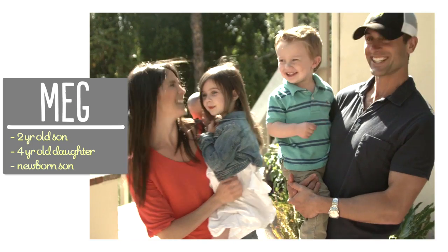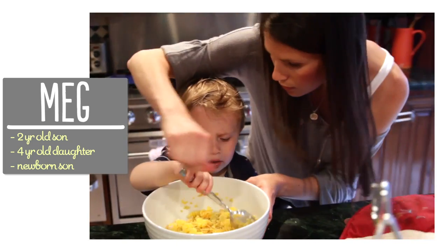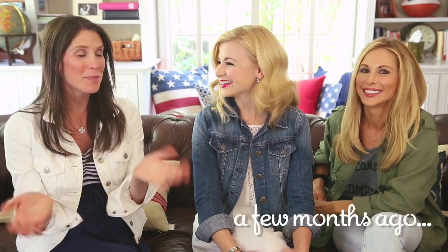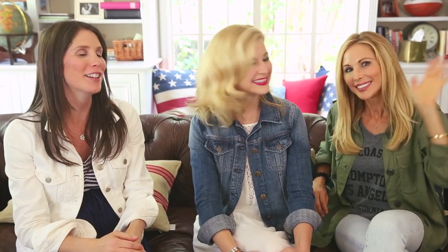So with this guy I wanted to make the nursery perfect. I'm going to take you guys a few months back to let you know how the planning all started. I'm Meg and I'm passionate about finding ways to make life with kids easier in the kitchen. Today I've got some really special guests with me — Brooke, you guys all know, and our friend Laura.